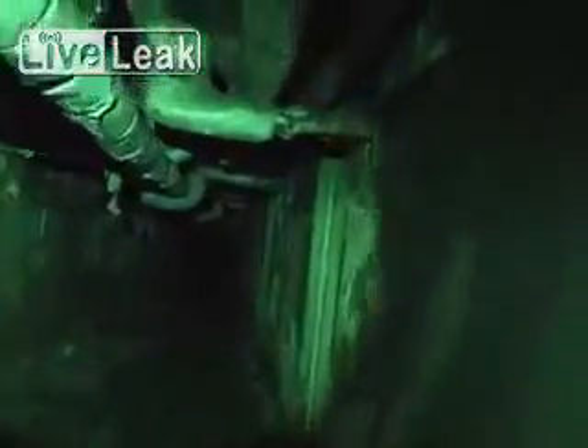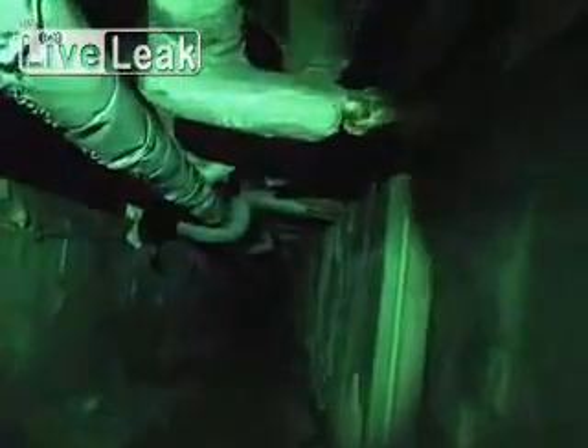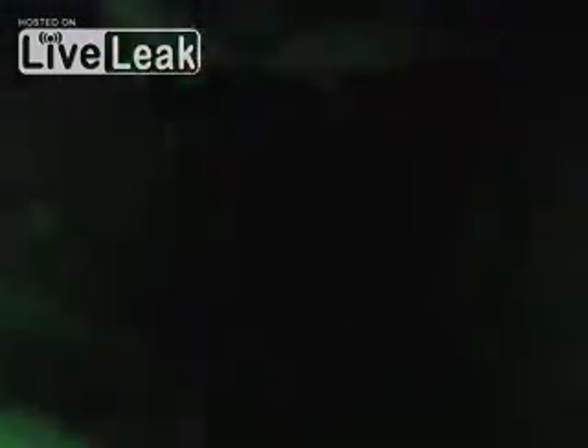At first these pitch-black hallways provided nothing much of a reading, at least not as high as we expected. But as we move further into the hospital's basement, we will soon be picking up much higher radiation levels from these spots where the gear has been dropped.